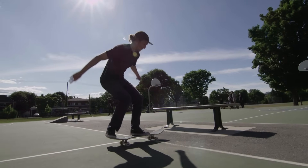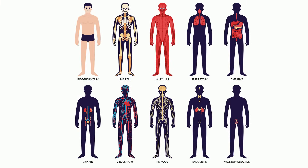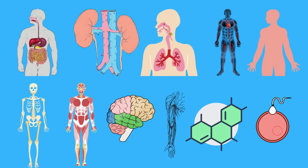If you could take a look inside this person riding the skateboard, you would see an amazing team of different body systems working together. Welcome to MooMooMath and Science and 11 Body Systems. There are at least 11 body systems that work together to help keep the human body alive.